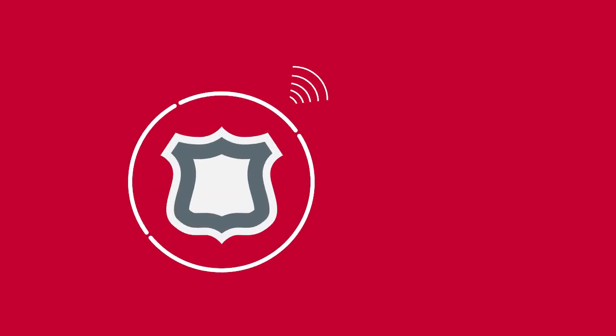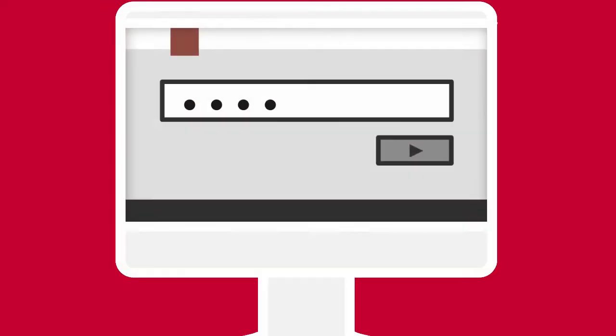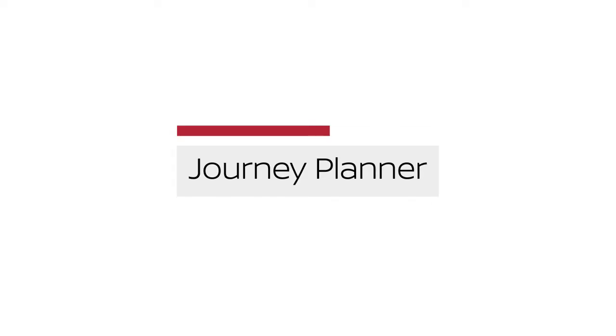Remote Door Lock/Unlock is for use when you forget to lock your car or if you need to open it and don't have the keys. To use this feature, log into the Nissan Connect Services companion app or website, or contact a Nissan Connect Services response specialist.